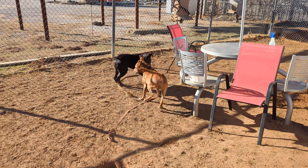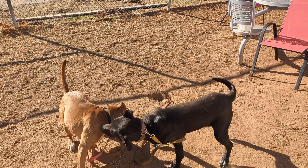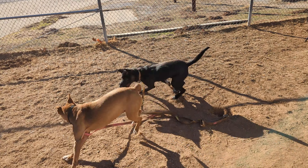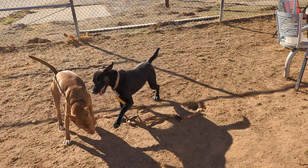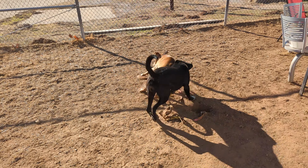He was neutered about two months ago and the hair on his booty has not grown back. So if you're looking for a dog who might have a permanent Brazilian, that's Pedro. We're starting to wonder if that hair is ever going to grow back.